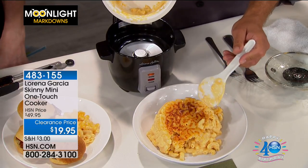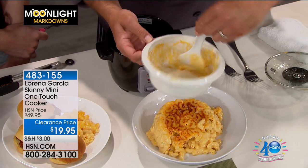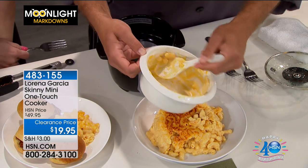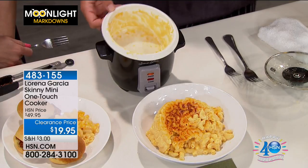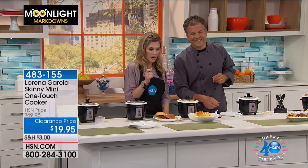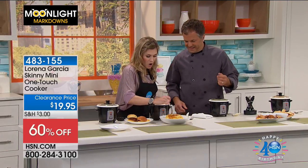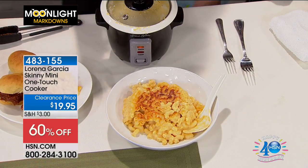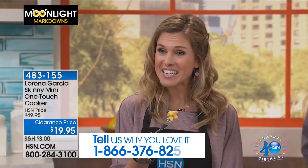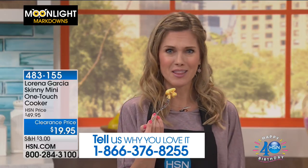We even get a nice crust on the bottom, which is our favorite. Just to show you how easy that cleans up — look at that. That's because it's the Technalon Plus nonstick — PFOA-free, PTFE-free. This is the 21st century nonstick. It's healthier for us and much better. This is so easy — it's one little click of the button. Call in at 1-866-376-8255. Cheers to mac and cheese at 5:30 in the morning!